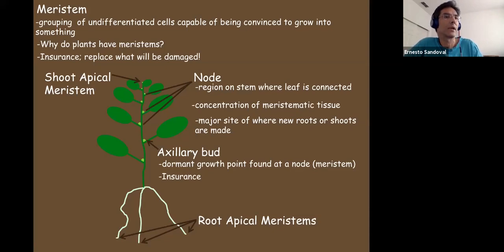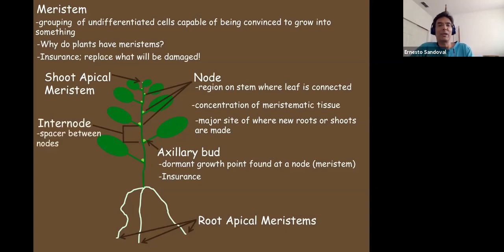The area between the nodes is called the internode — basically a spacer between nodes. Why do plants have these spacers? To space them out: if the plant is in the shade it gets taller, and in the sun the internode is shorter — just like leaves in the sun are smaller than the same leaves in the shade. Here's a tidbit: a leaf and a node have a programmed set number of cells.